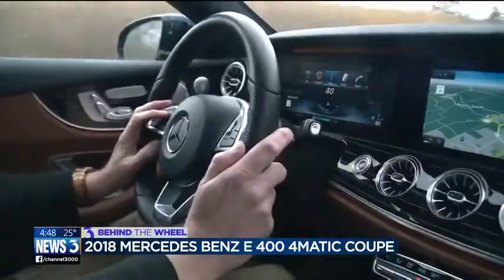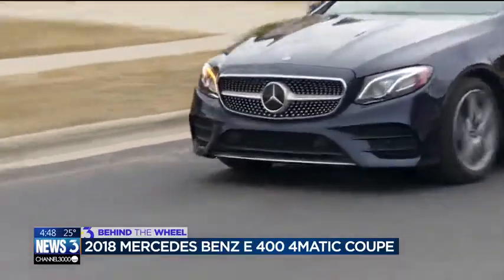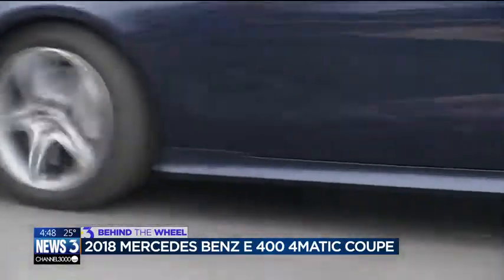So put in perspective for me what class of car this is. This is your premium midsize coupe. It's definitely targeted at someone who's maybe a little more — shall we say — experienced, and who has a significant disposable income. So what is the price range for this car? The E400 coupe starts at $61,000.